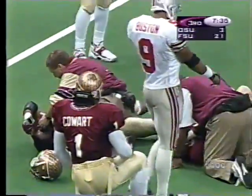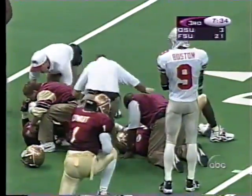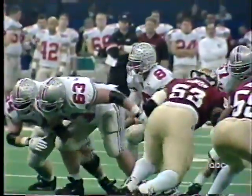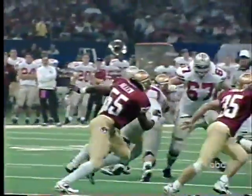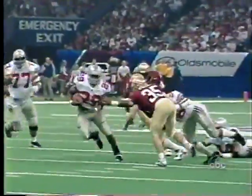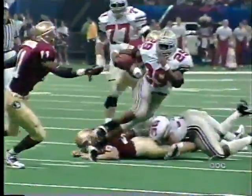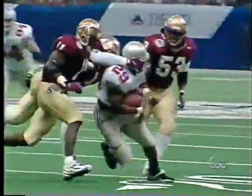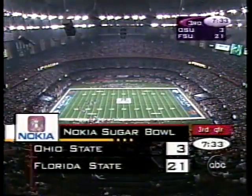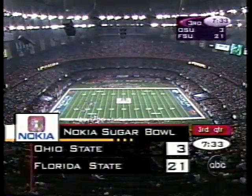The field goal unit comes trotting out — it'll be Stultz. Boy, another big hit, and this time there are two Florida State Seminoles that aren't getting up. It's been a long, impressive, ground-dominated drive by Ohio State. They're taking their toll on the Noles. There should have been a face mask at the end of that play, too. Let's take a break here at the Nokia Sugar Bowl and we'll come right back.